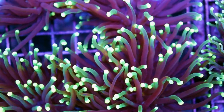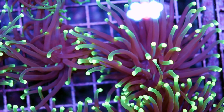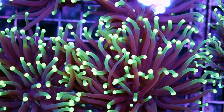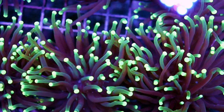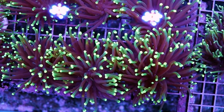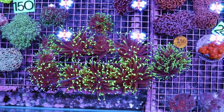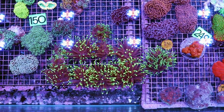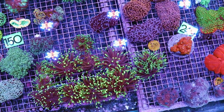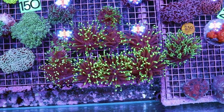Torch corals have always been popular, but recently they've just become more popular — they're kind of like the hot trendy coral. There are a lot of different names and types and people just seem to love them. They add lots of nice movement, but keep in mind they have a very aggressive sting, so they need lots of room from other corals. You can see we group them together — torches on their own, surrounded by other euphyllia like hammers and frogspawn — but generally speaking, give them room. You don't want them touching any other corals.